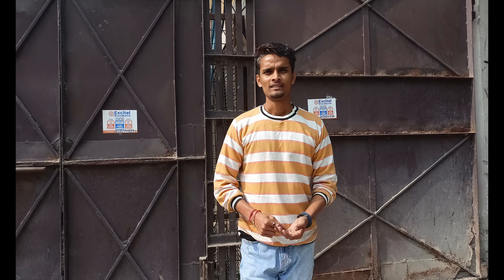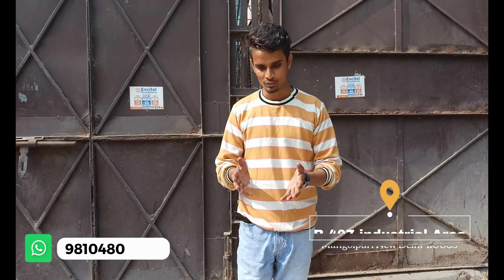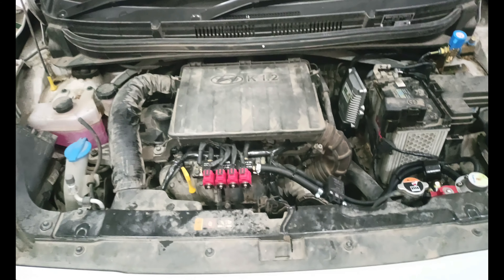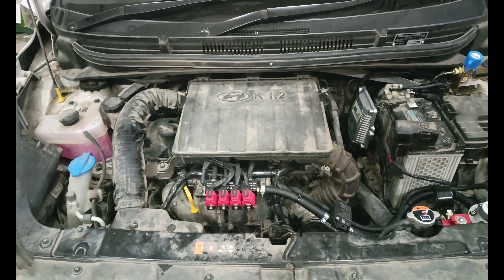Today we are going to show you the 10 Dieter, which is the 2nd batch model. We have got the CNG equipment installed and we will show you how it works. We will cover that in this video. This is the main engine, and I will show you the components.